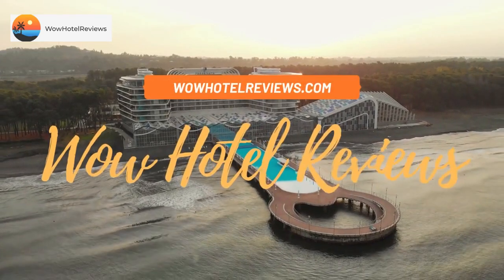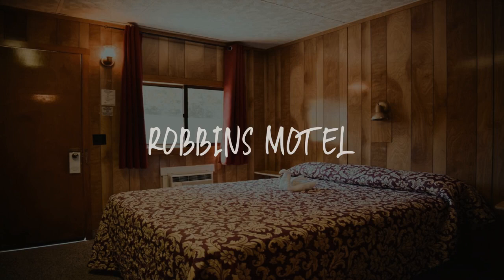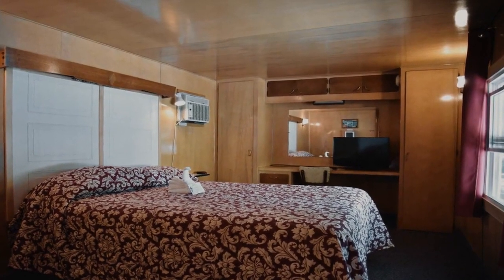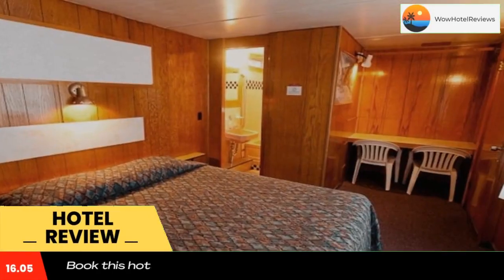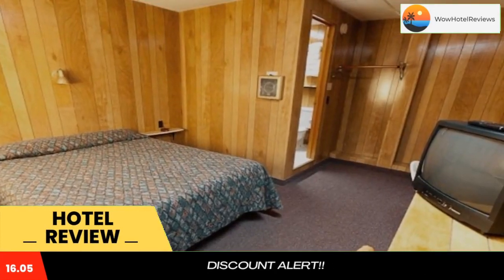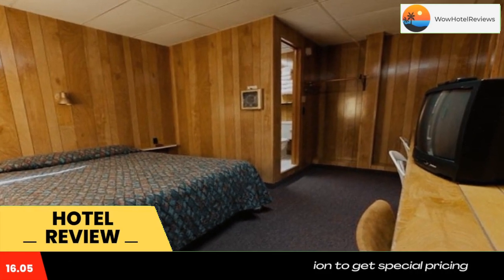Hello guys, welcome to Wow Hotel Reviews. Today I am reviewing Robbins Motel, a one-star hotel. Please use our Booking.com link in the description to book the hotel and get good pricing. This Bar Harbor motel offers free Wi-Fi and rooms equipped with cable TV and a work desk. Acadia National Park is two miles away and downtown Bar Harbor is five miles from the motel.